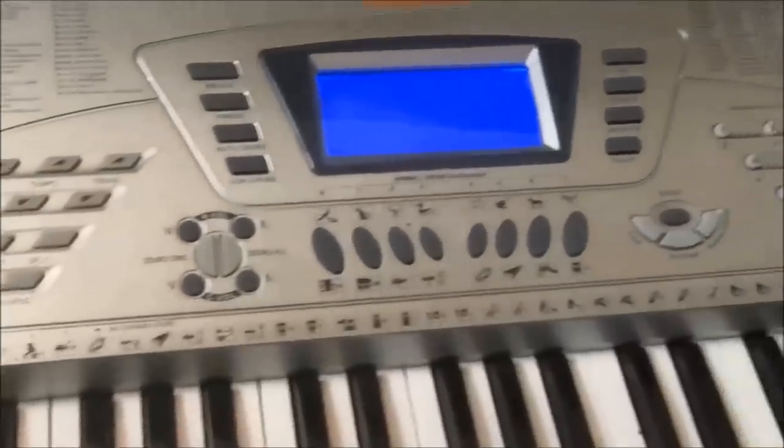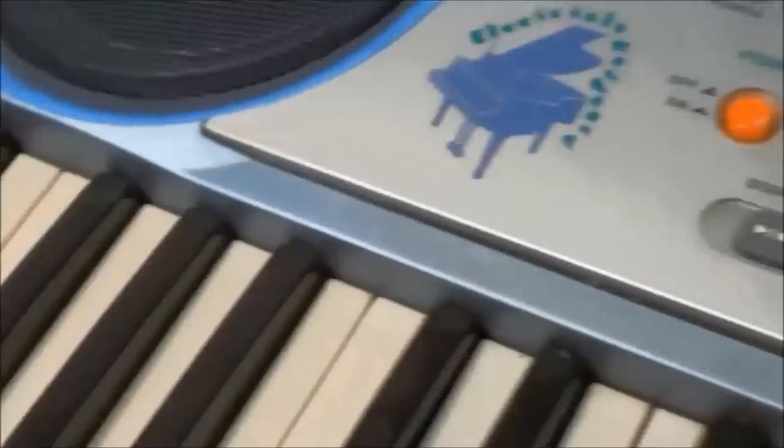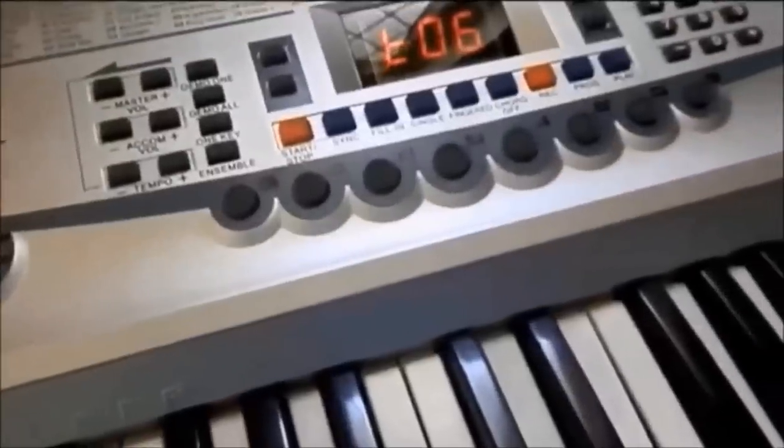Hey GearFacts friends, today we're looking at bad keyboards. Keyboards that under-deliver, keyboards with stupid features, keyboards with ugly features, keyboards that deceive, keyboards that look great but deeply disappoint. Let's check out some classic examples.